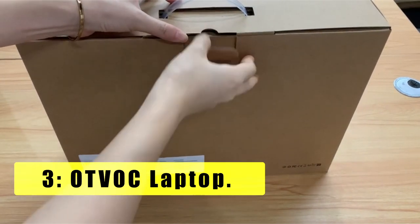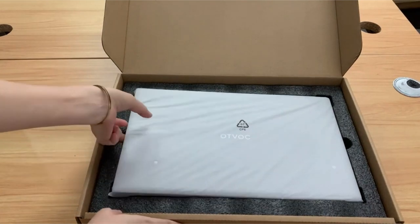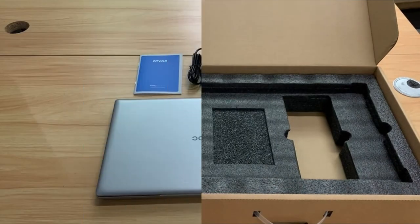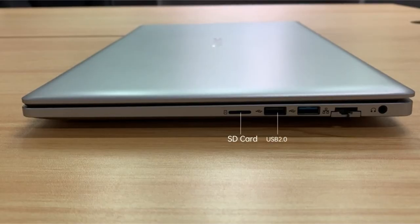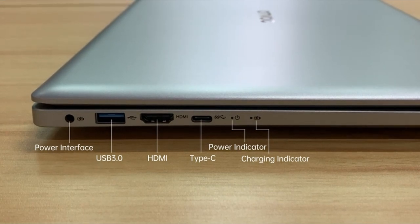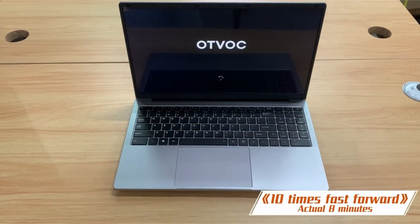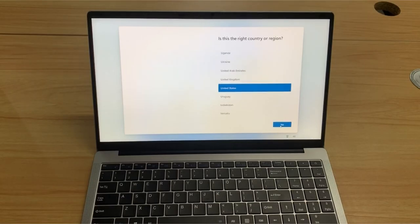At number 3 is the Otvok Laptop 15.6, a powerful workstation for unmatched performance. Are you tired of your slow and outdated laptop? Look no further than the Otvok Laptop 15.6. Packed with the latest technology and impressive specifications, this laptop is designed to deliver outstanding performance and efficiency. Powered by the Intel Celeron Refresh Jasper Lake N5100 processor, it boasts a quad-core configuration with four threads utilizing advanced 10nm technology, with a burst frequency of up to 2.8GHz and a cache size of 4MB.